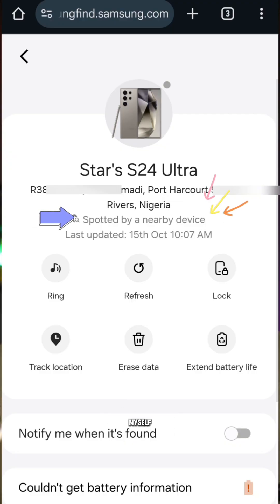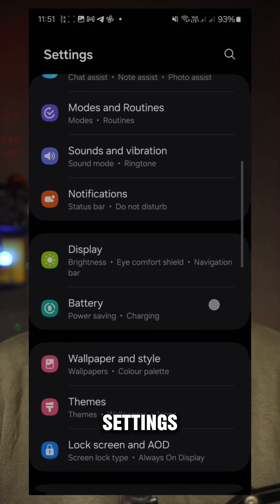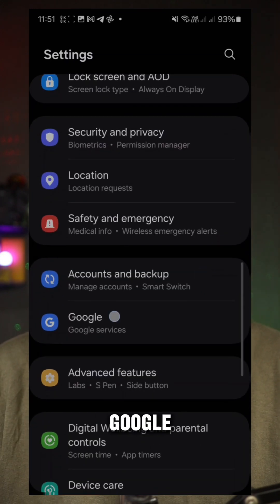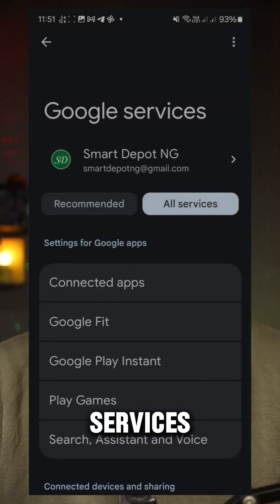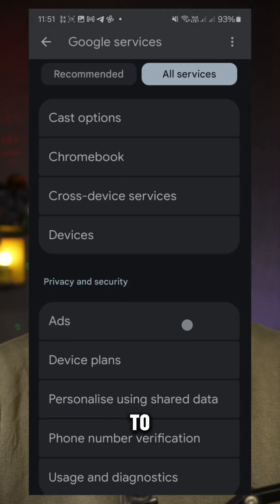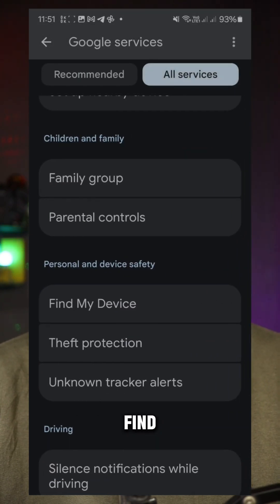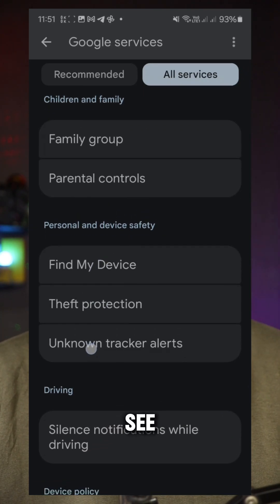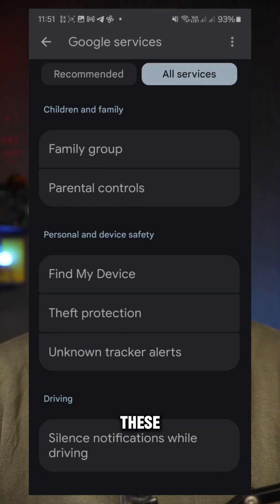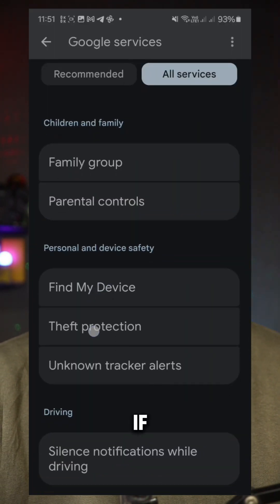If you go to your Android phone — no matter which Android phone you're using — go to Settings, scroll down to Google, then Google Services or Google Service and Preference. Click on that, select All Services, and scroll down to Personal and Device Safety. You'll be able to see Find My Device, Theft Protection, and also Unknown Trackers if you have that feature. These are new security features that Google has brought in.